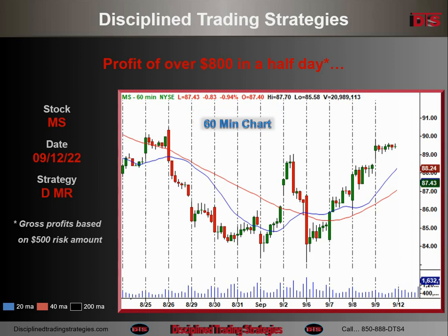On the 60-minute chart, you can see it a little bit better, and you can see why I made that comment. This actually could have been a long out of the open — that could have been okay. And when it ran into that resistance area, as you see on the daily chart with that blue line, it also was a short. Could have been either way — both would have made money.